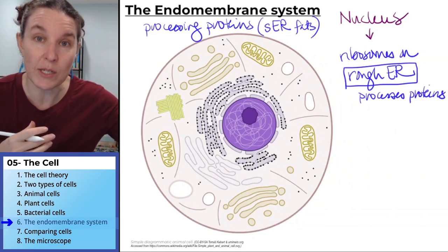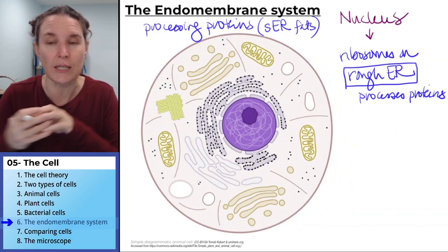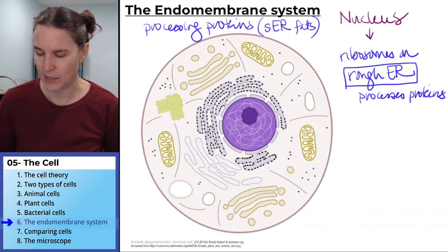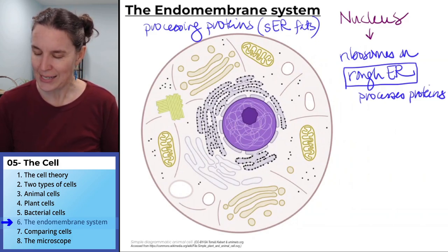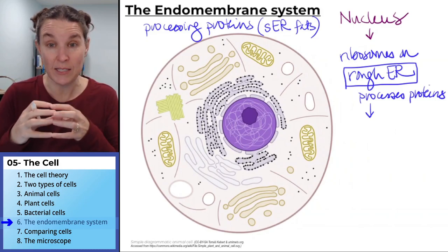The smooth endoplasmic reticulum sometimes still processes proteins, but sometimes does fat processing — it will build fats that are needed by the cell to release out into the world. Once the rough endoplasmic reticulum does the protein processing, it puts the protein in a vesicle.